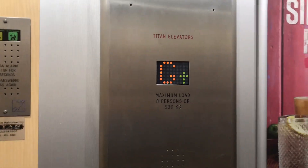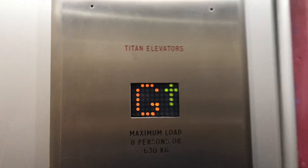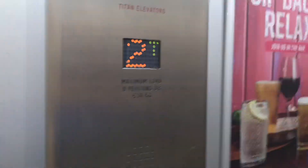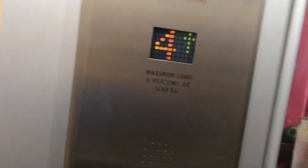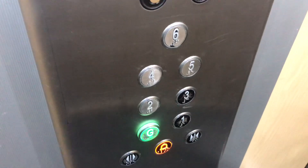These are the lifts at the Premier Inn in the Excel in London. These are traction, MRL lifts. Floor 6.